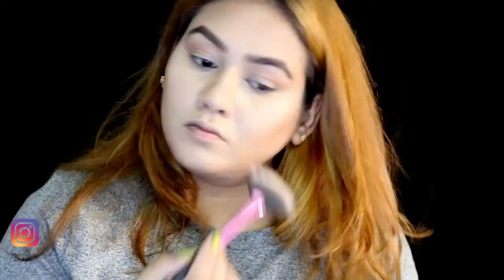I'm going to mention the product details in the description box below, just in case you want to check the shade names. Also, do not forget to follow me on Instagram — that's where I'm quite active. I upload a lot and I'm quite active on Insta Stories as well, so don't forget to follow me there.